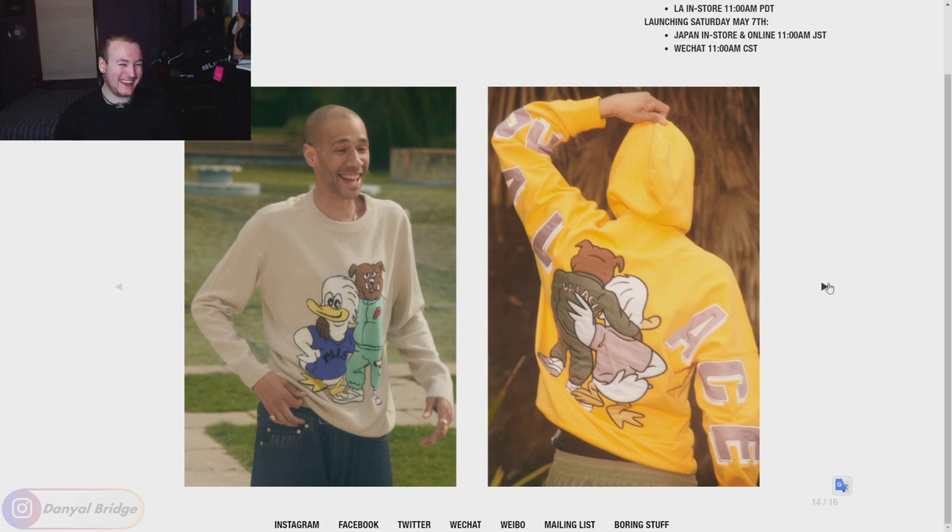They definitely saved the best to last. We have a knit featuring the Palace bulldog and the Palace duck being mates on the front. And just because of this hoodie over here, I'm going to assume that the same back graphic is on the back of this knit as well. I actually kind of like that - that knit's fun. We've got the hoodie version with 'pal ass' written on the back, and I'm assuming 'Palace' written on the front as well. These graphics are embroidered on it, so this is probably going to be quite an expensive piece given how big the graphics are. But I like this piece - both of these pieces are fun. Of course, right at the end of the lookbook are the pieces that I'm interested in.